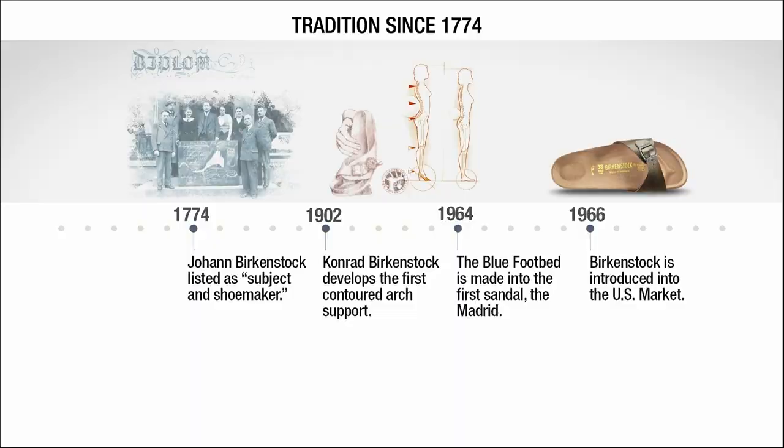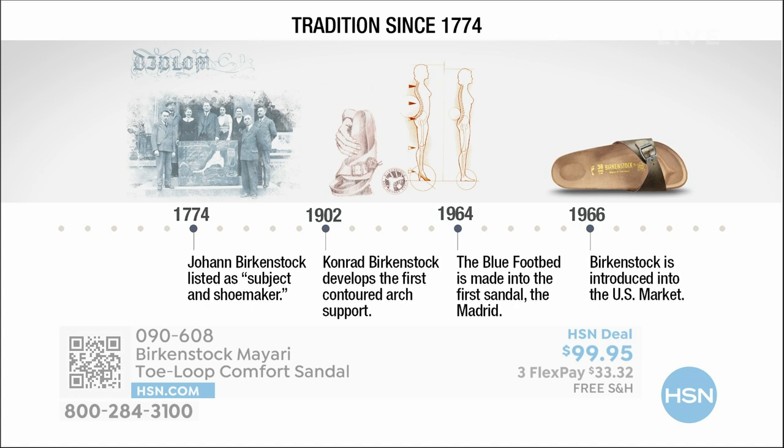So Birkenstock has been around since 1774. There are not many shoe brands — or brands at all — that can say that. Next year we're going to celebrate 250 years of being a brand. The consistency and heritage of this brand has been around for 250 years. In the 1960s, this brand was brought to the US by a lady named Margo Frazier. She traveled to Germany, fell in love with this brand, and said, 'I have to bring this back to the US,' and it's been a go ever since.